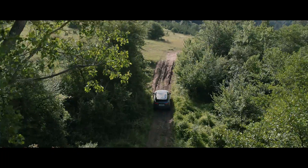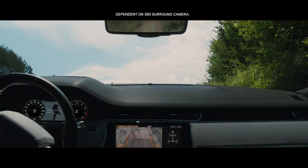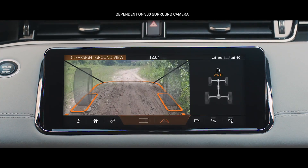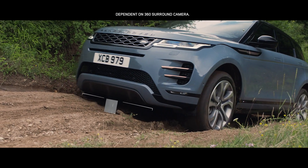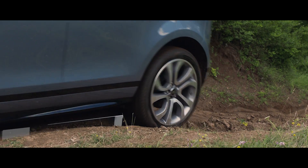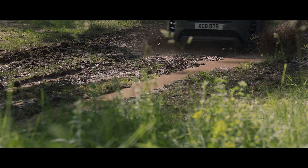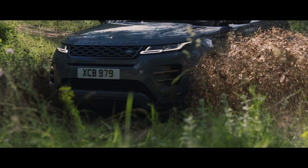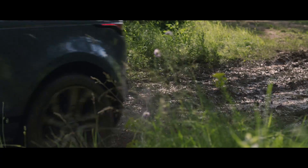In challenging off-road situations, the innovative ClearSight Ground View system ensures optimum visibility by providing a view of the terrain beneath the bonnet. The off-road geometry ensures that poised, confident progress can be made even in the most difficult terrain. All-terrain progress control helps maintain a steady speed in off-road conditions, allowing you to fully concentrate on steering.